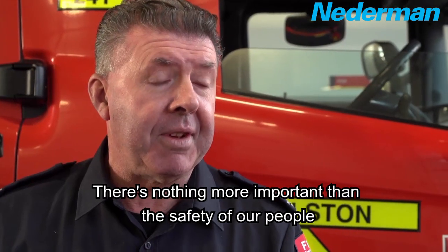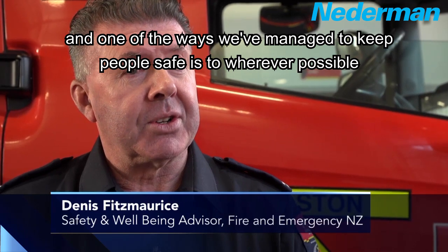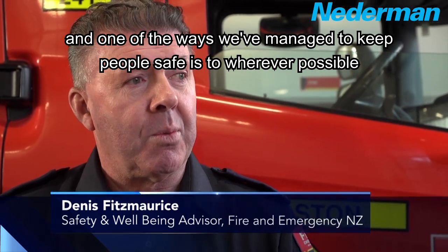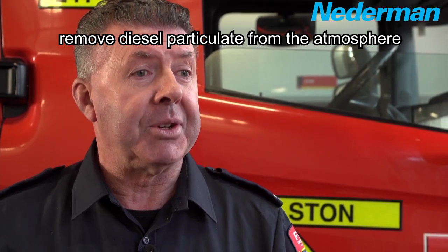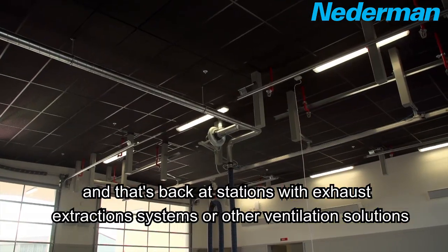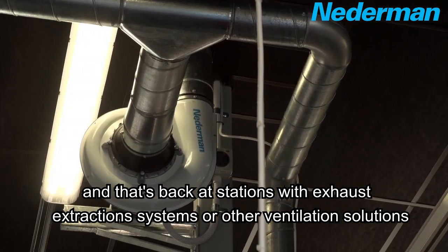There's nothing more important than the safety of our people and one of the ways we've managed to keep people safe is to, wherever possible, remove diesel particulate from the atmosphere — and that's back at stations with exhaust extraction systems or other ventilation solutions.